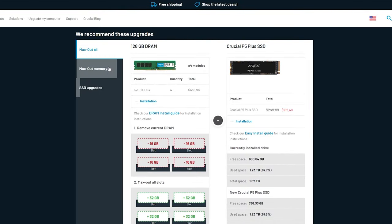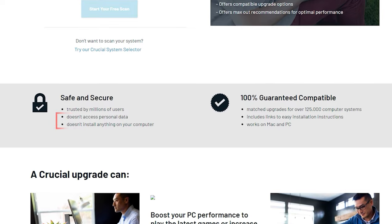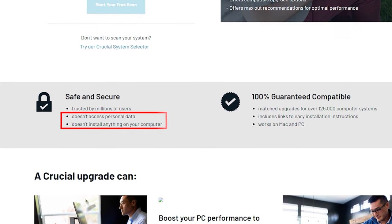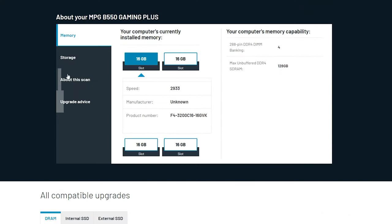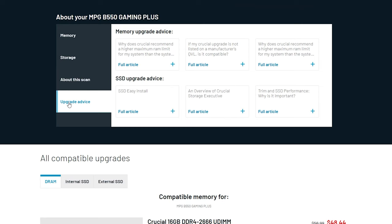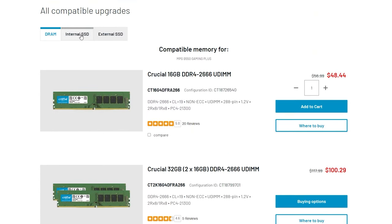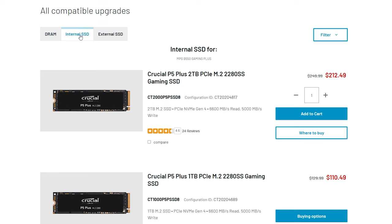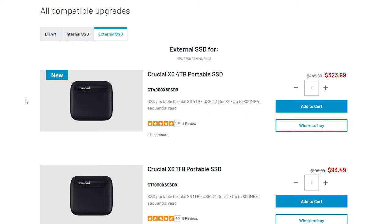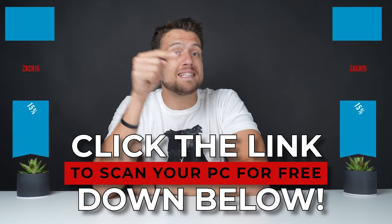Just tell them to run this on their PC and there are some options on how to upgrade. It's 100% safe as it doesn't access any personal data and doesn't even install anything extra. It simply recommends memory and storage upgrades, and it guarantees it will only show parts compatible with your system. Click the link in the description to try the Crucial System Scanner and use my discount code for 15% off all Crucial products.